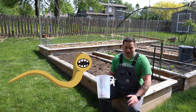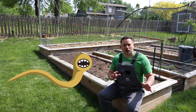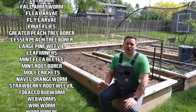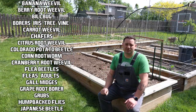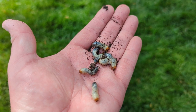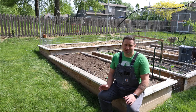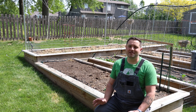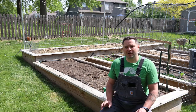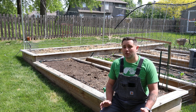These guys are hunters and have pretty specific targets. Some target different things but there's a lot of overlap. Inside the nematode's gut is the real weapon — beneficial bacteria that, when released, kill the pest within 24 to 48 hours.